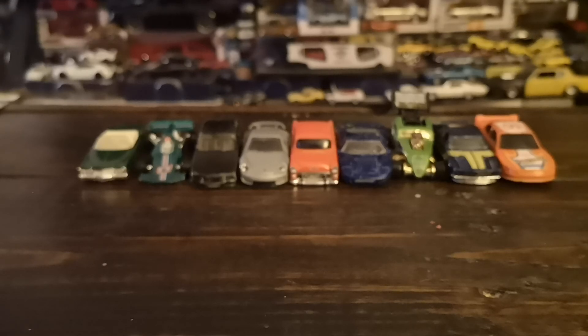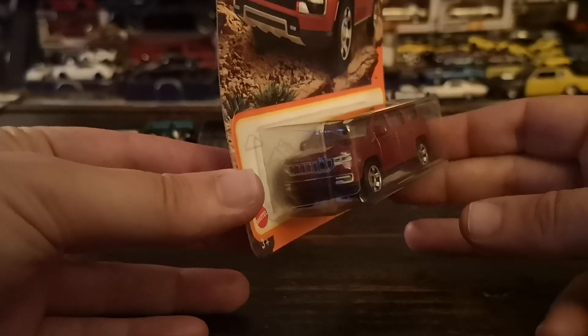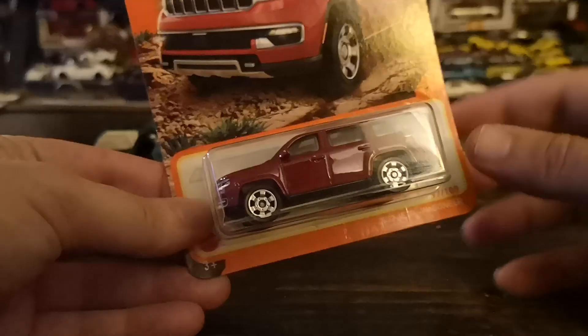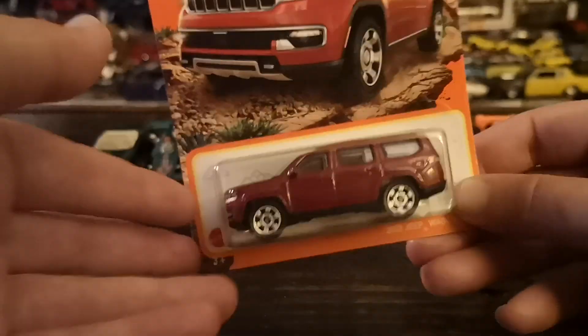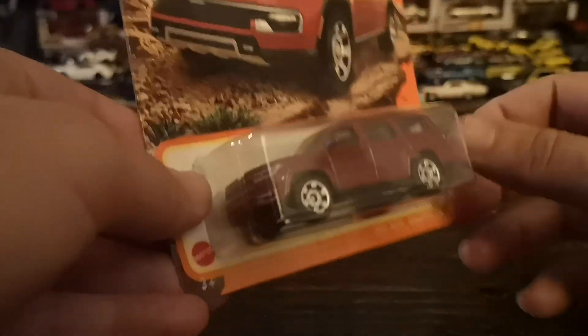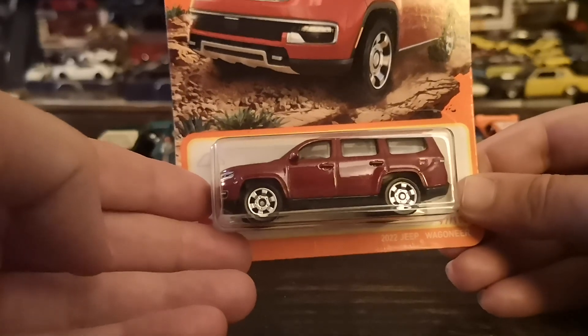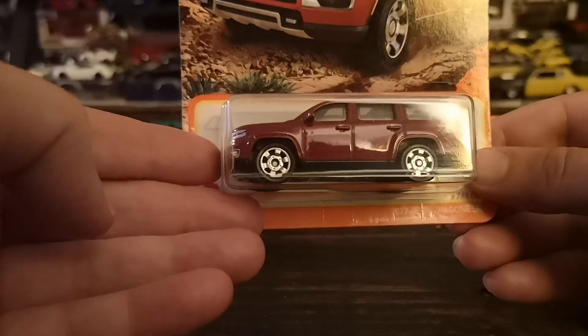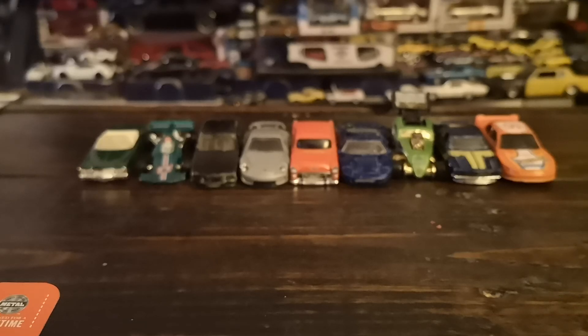Another SUV and another new casting for 2024: the Jeep Wagoneer — the new model, one of the big three-row SUVs. It's pretty mundane — not a whole lot to say — but it's a good cast. It has two big sunroofs, nice tampos, the off-road six-spokes that are pretty common in the Matchbox lineup, and a nice dark metallic red — like a ruby or bordeaux — which is quite common for Matchbox cars. So that's the current-gen, 2022 and up.